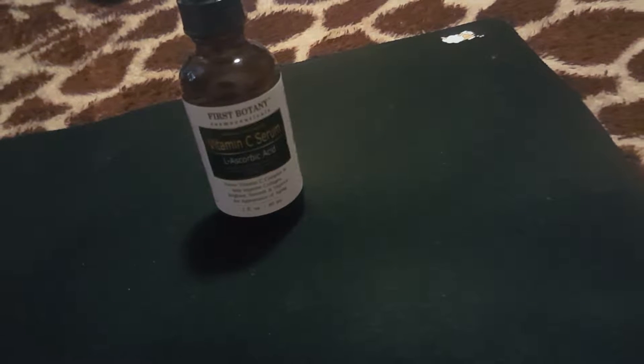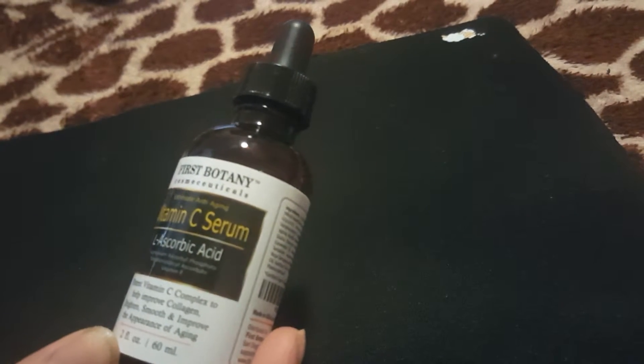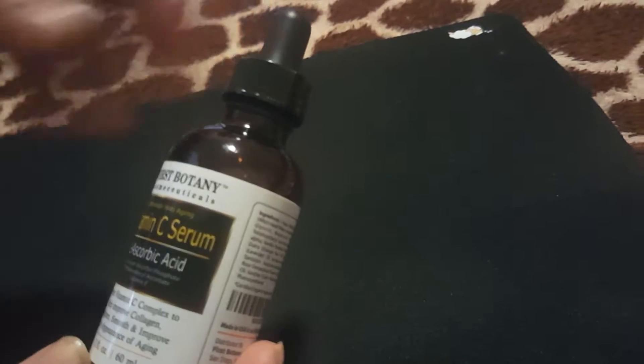Hi, welcome to Black Sheep Blogger. Today I'll be reviewing a vitamin C serum from First Botany. It has L-Ascorbic Acid. Now this smells exactly like any standard vitamin C normally smells. You can see it's a little thicker than the normal serums I use. It's got this cloudy effect to it.